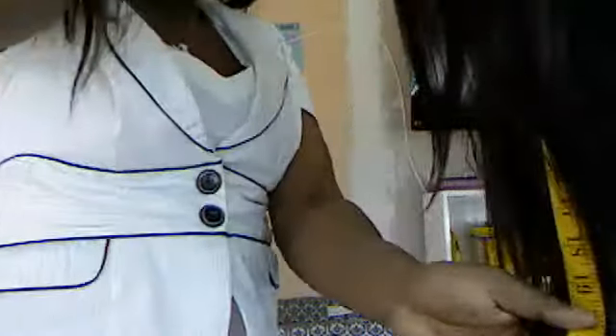Measuring from what they call the crown to the ends — this is what you call crown to ends — it is 26 to 28 inches. From the nape of the wig, it is 22 inches. From the crown, it's 28 inches — very long. So the density is regular. The knots are — some are bleached and some aren't. They're definitely lighter in the front than they get thicker toward the back.